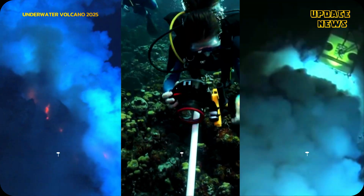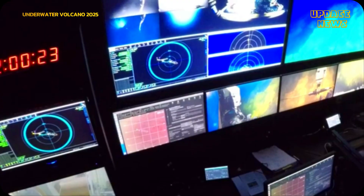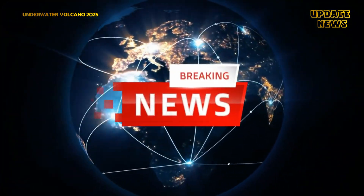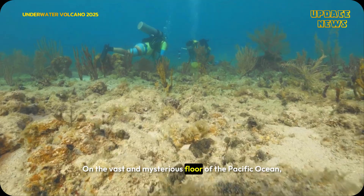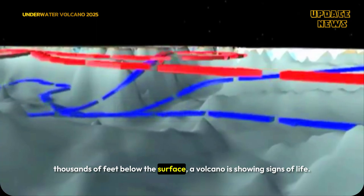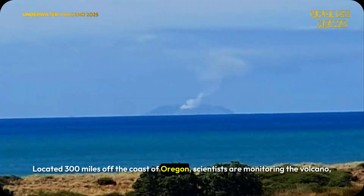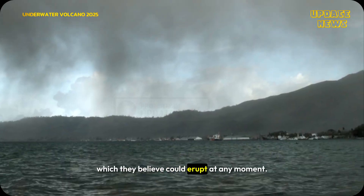A massive volcano hidden 300 miles off the Oregon coast is rumbling and may erupt beneath the Pacific this year. On the vast and mysterious floor of the Pacific Ocean, thousands of feet below the surface, a volcano is showing signs of life. Located 300 miles off the coast of Oregon, scientists are monitoring the volcano which they believe could erupt at any moment.